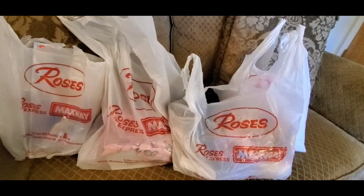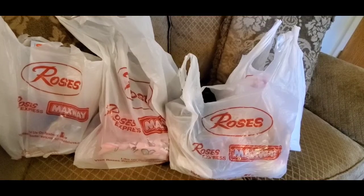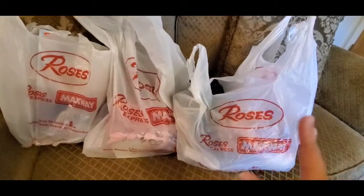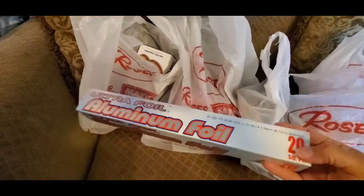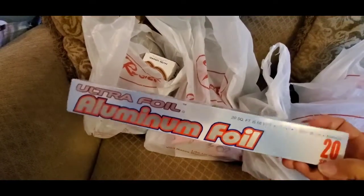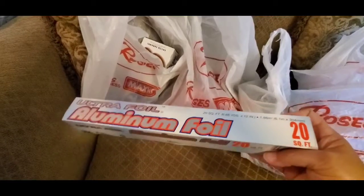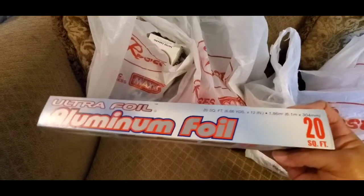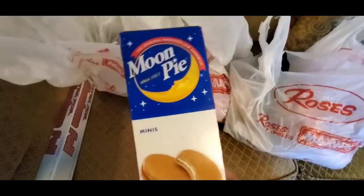If you hear some water running in the background, it's my fish aquarium — it's time for a water change, so we'll probably do that this weekend. Anyway, let's talk about this haul. They had aluminum foil — you know we get this at the Dollar Tree for a dollar, but they had it for 59 cents at Roses. I picked up two; you get 20 square feet for 59 cents, which is cheaper than a dollar.